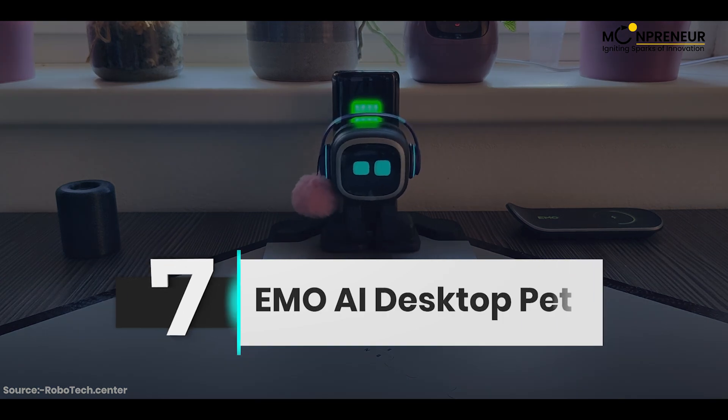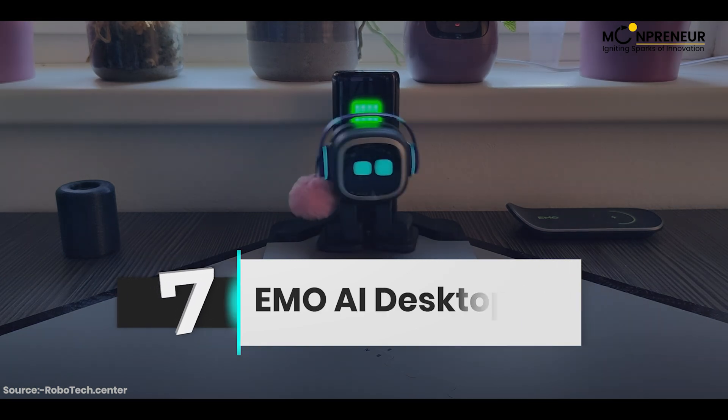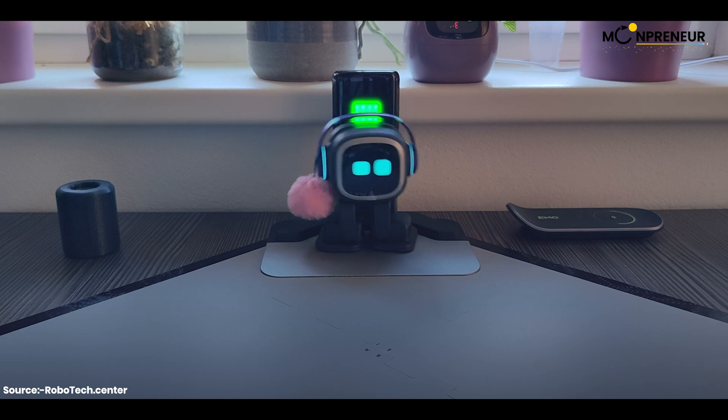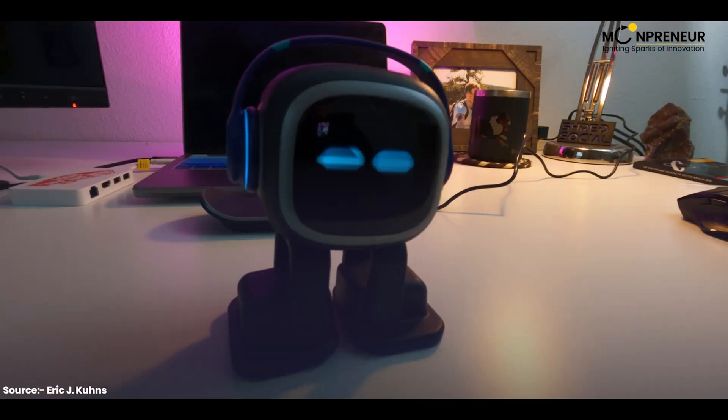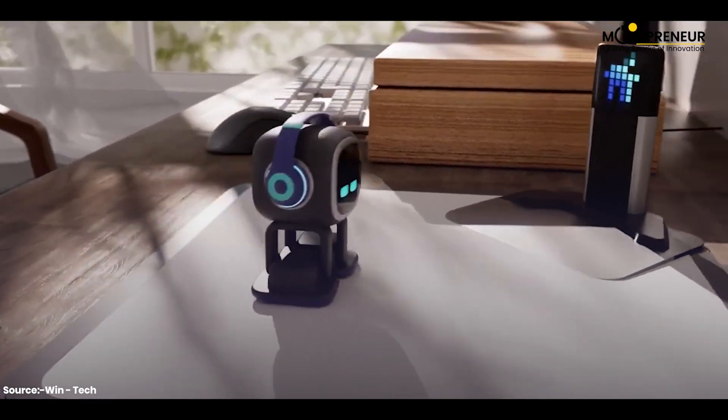Introducing number seven: EMO, the new generation of AI robots with over 1,000 facial movements and the ability to react to your mood. EMO can play music, dance, suggest online games, and even make decisions.